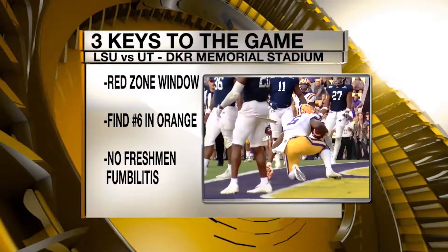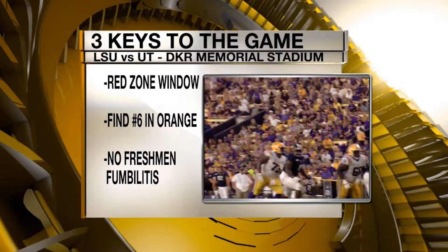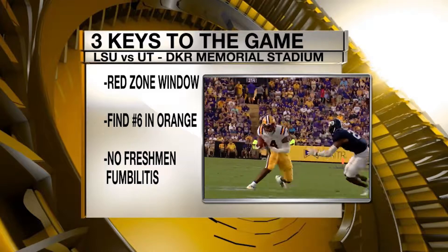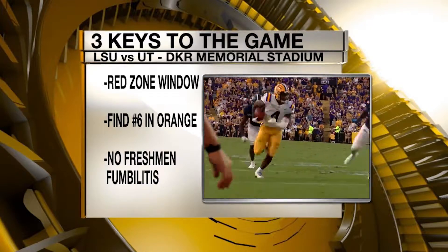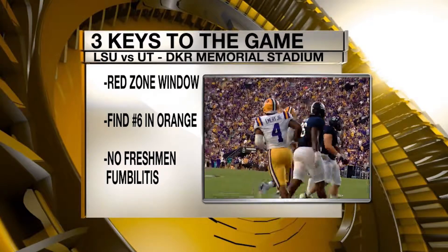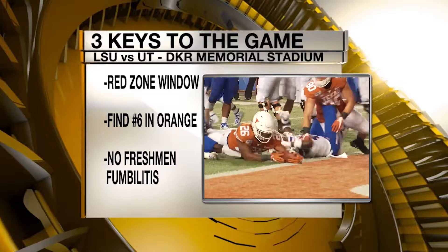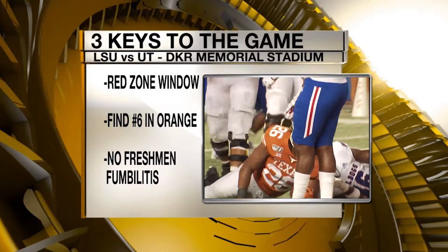And the freshmen are going to have to play a big role — no freshman fumble. The weakness really in this Texas defense is right up the gut. LSU could gash the Horns there in the run game because Texas actually had to replace a lot of muscle, a lot of those starters on the defensive line. But they have to protect the ball; they can't have a freshman moment on the big stage and in the big spotlight.